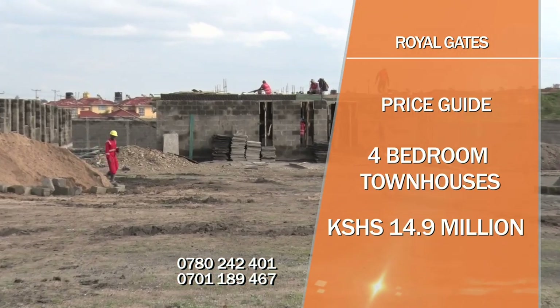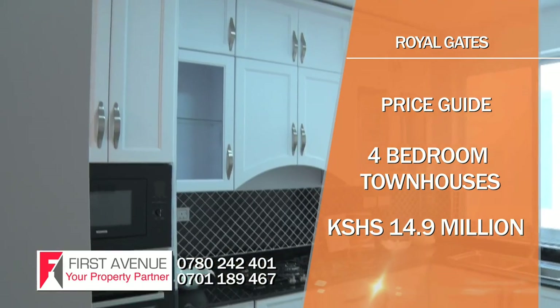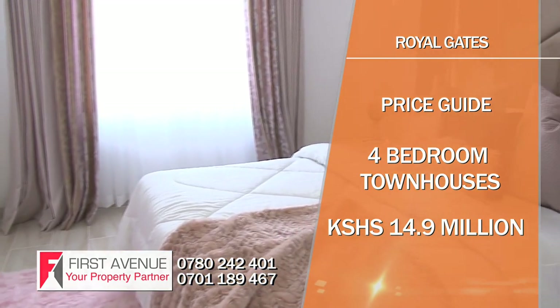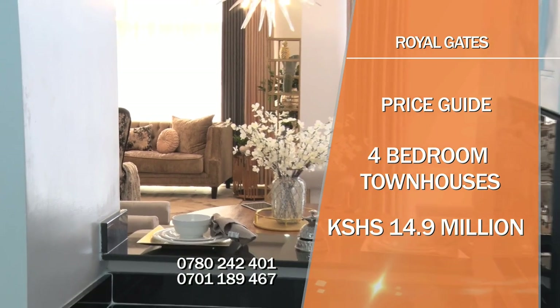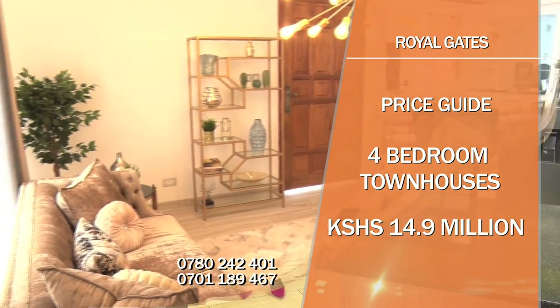The expected completion date of the first phase is March next year, and the second phase is expected to be complete by March 2021. At First Avenue, we have properties in every price range and would be happy to arrange private viewings.